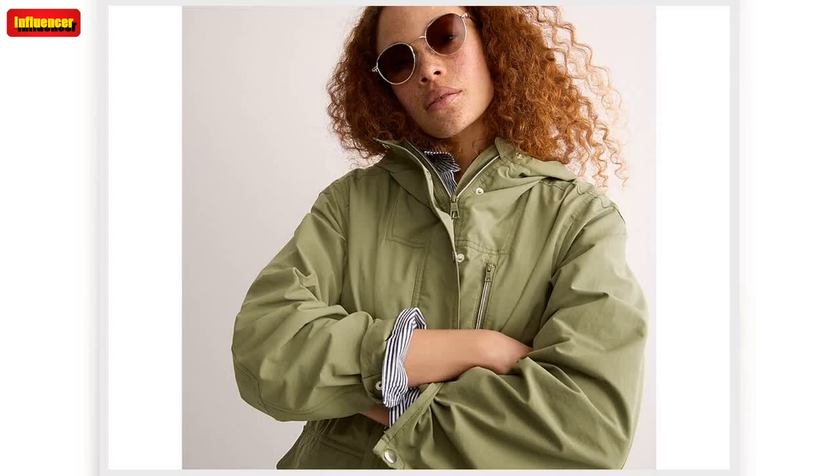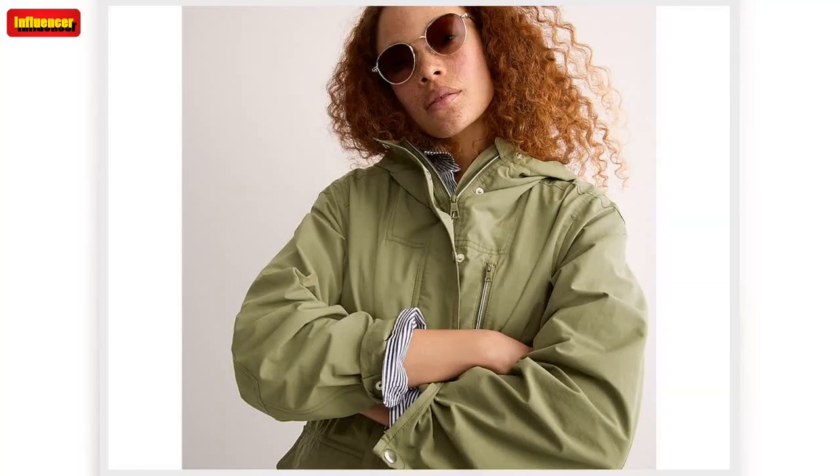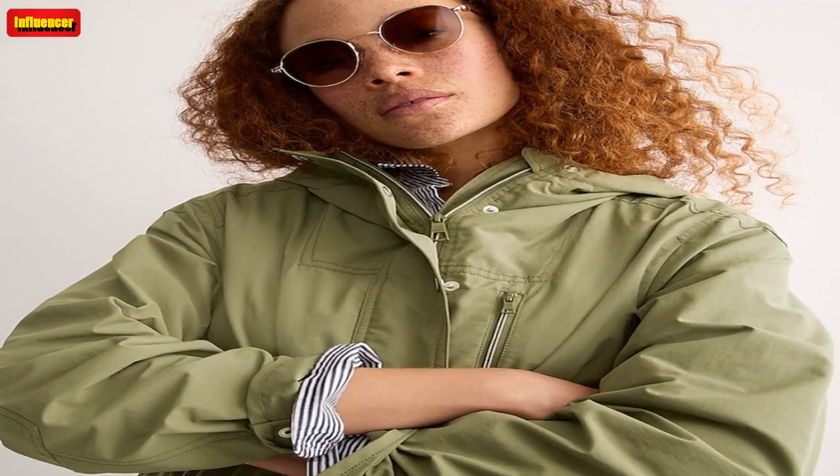J. Crew one-shoulder stretch sweater. A one-shoulder top will always be a sophisticated staple in your wardrobe. Originally $70, now $25. J. Crew beat hoop earrings — these hoops put a fun and unique take on your typical pearl earrings. Originally $30, now $9.